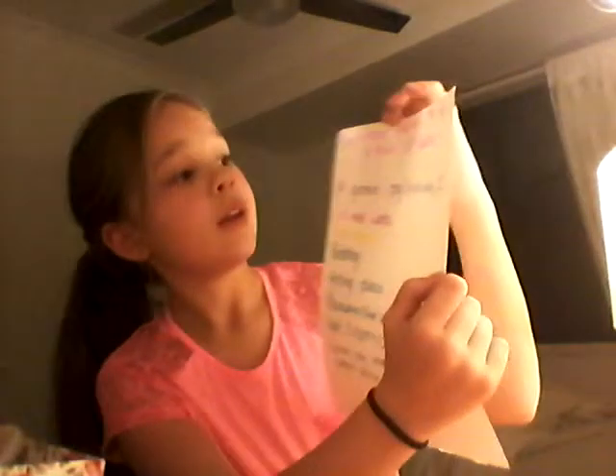Hey guys, I've made quite a few videos so far and I just want to show you a video of eight must-have things to be a true guinea pig owner — things you need and things guinea pigs will need.